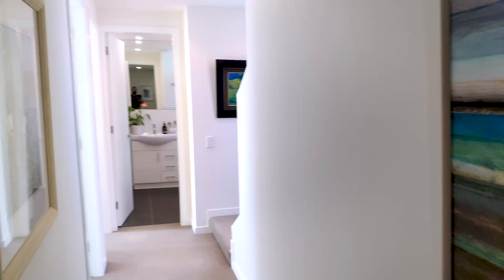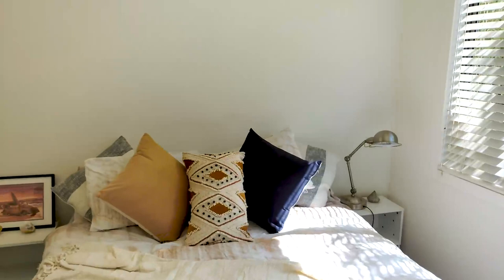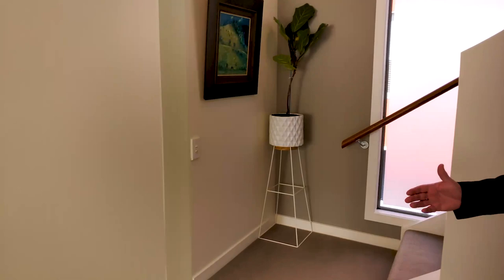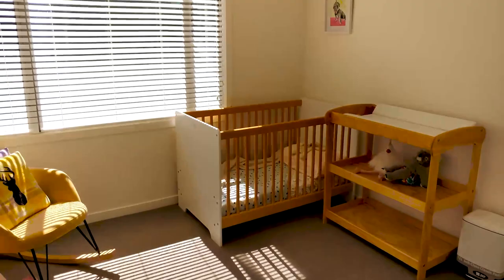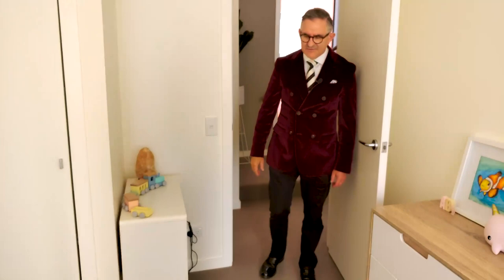The other two bedrooms are next to each other. You'll notice the sun pouring in through the windows. This third bedroom has good wardrobe space and a floor-to-ceiling mirror — a good room to have. And then we've got the little room set up as a nursery for Annabelle, because we see this as an ideal family home. Again, good wardrobe space, lots of room, and very nicely decorated.